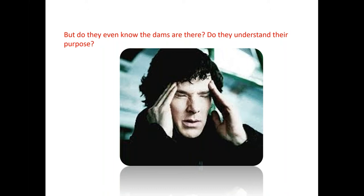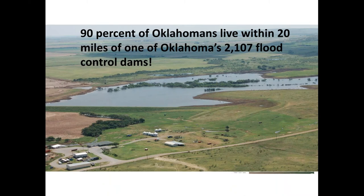In Oklahoma, it's a fact that 90 percent of Oklahomans live within 20 miles of one of Oklahoma's 2,107 flood control dams. And as the photo showed, there are some who live much closer than 20 miles.